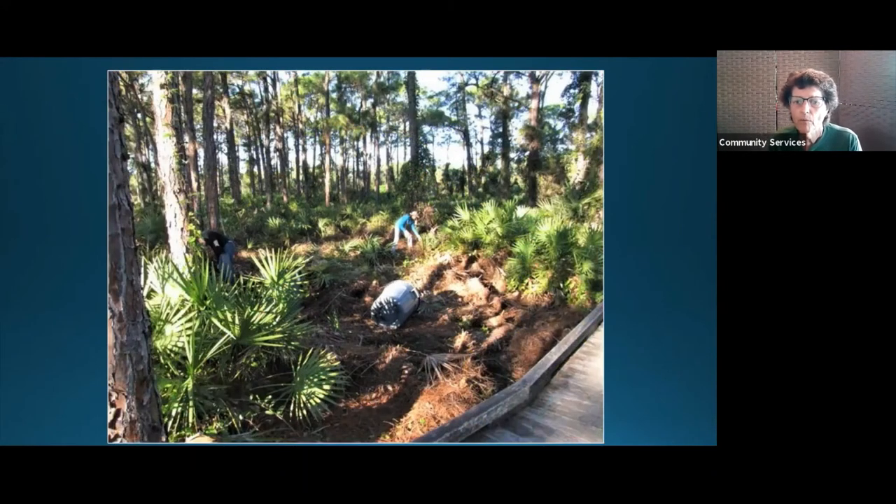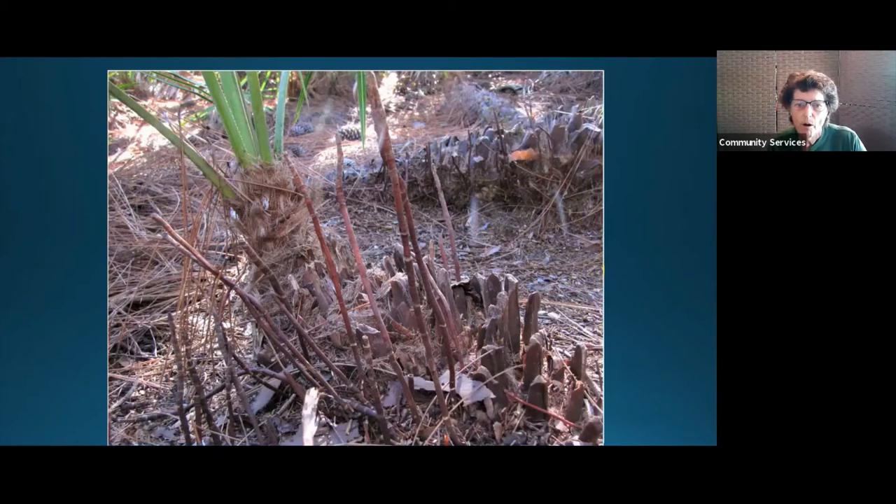This is in our flatwoods when we first started restoration out there. Notice the pine straw is up to where the fronds are emanating — that is 20 inches deep. Nothing can grow under 20 inches of pine straw. The sunlight wasn't hitting the ground, the water wasn't getting to the ground — it was almost like concrete underneath. Proof of that: the saw palmetto roots were growing up into the air looking for moisture, and the same was true for the slash pines — we found roots growing up looking for moisture.